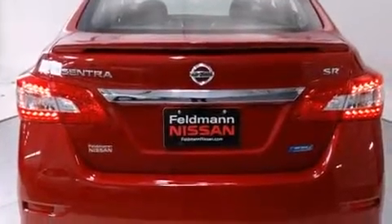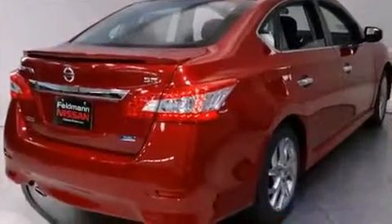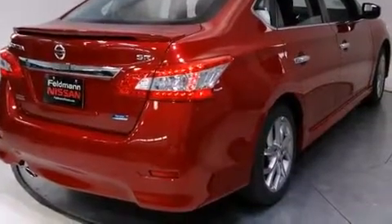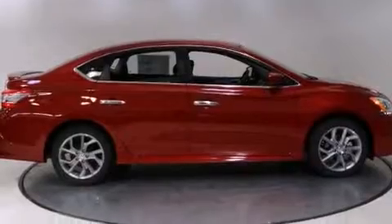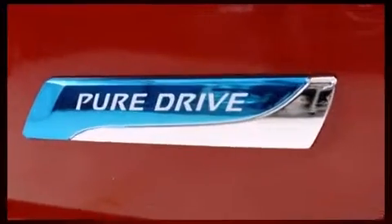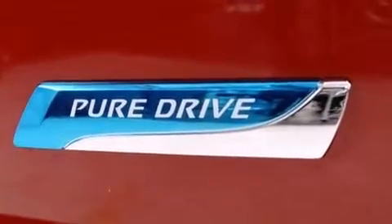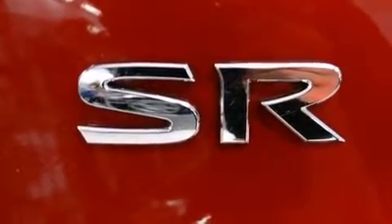Nissan prioritized comfort and style by including variably intermittent wipers, front fog lights, and air conditioning. Nissan also prioritized safety and security by including dual front impact airbags, head curtain airbags, traction control, brake assist, ignition disabling, and ABS brakes.